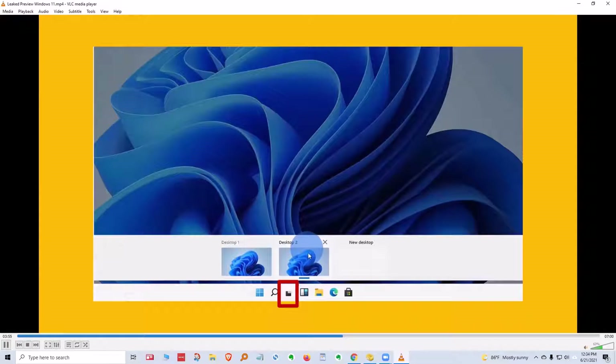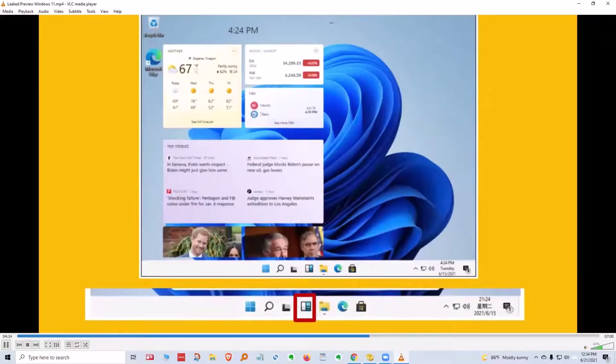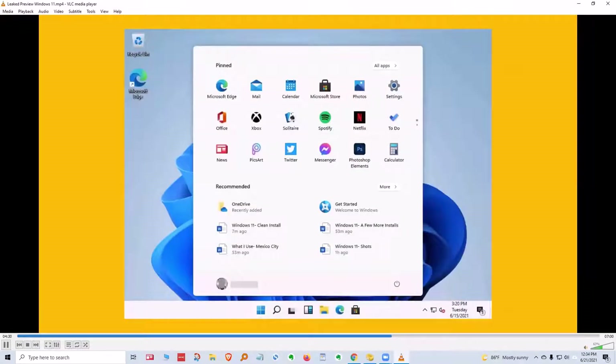Next to the search button is the new desktop view, and you can have multiple desktops — this has been in Windows 10 as well. You can also have widgets, such as the weather widget, and there are other widgets you can install. Here is the new start screen — notice the icons have changed. You have pinned items at the top and recommended items underneath. You don't have to have anything pinned if you don't want. The all apps button gives you the list you used to see on the left-hand side of your Start button.